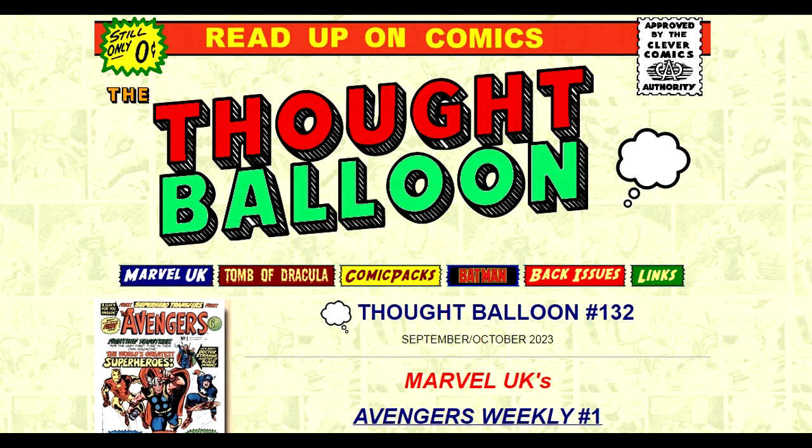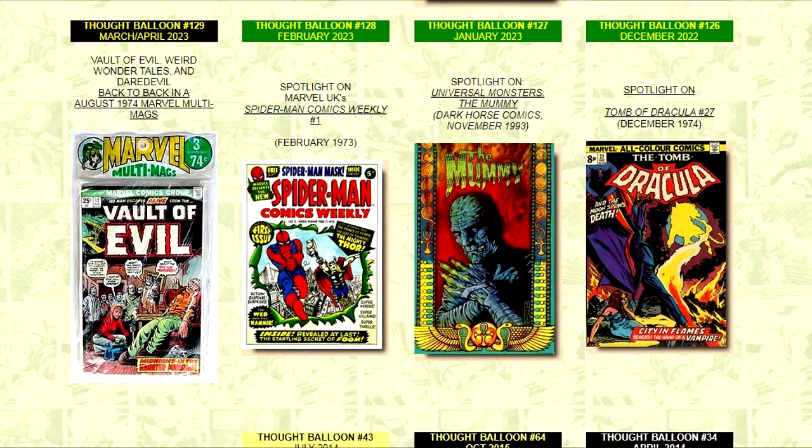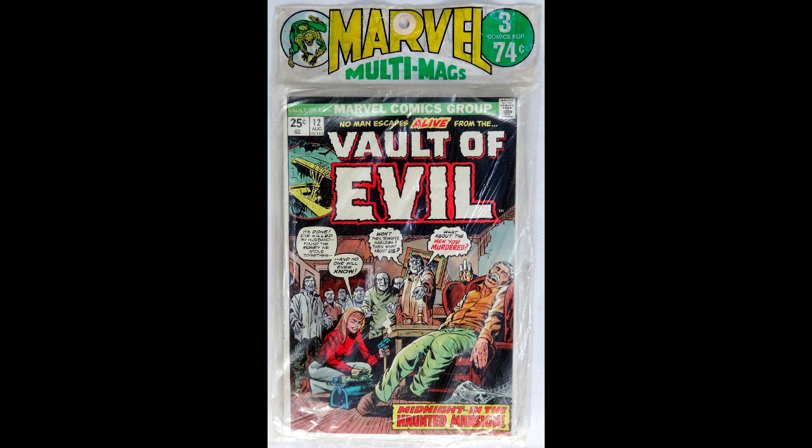A special thanks to the great website Wyman.info/comics for additional images and information on these Marvel Multimags — highly recommended if you want a complete listing of all Multimags ever produced. I hope you enjoyed this video, and as always, please like and subscribe. Thank you.